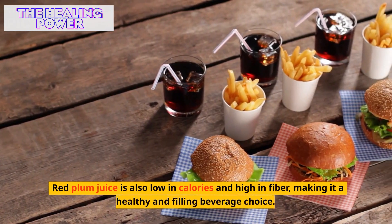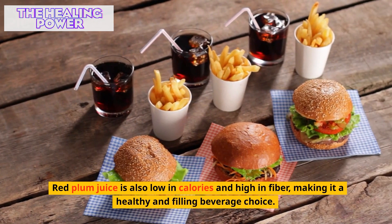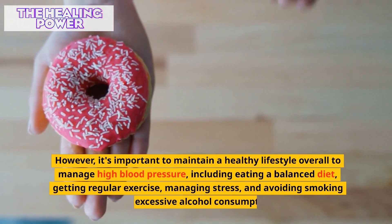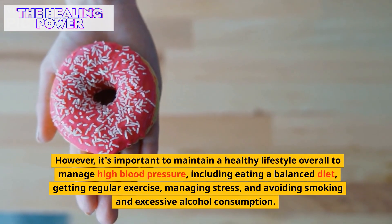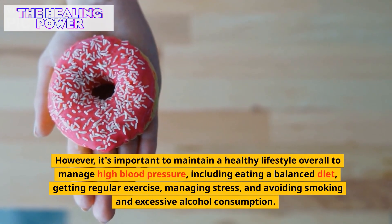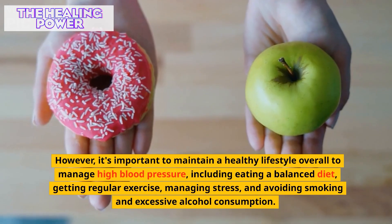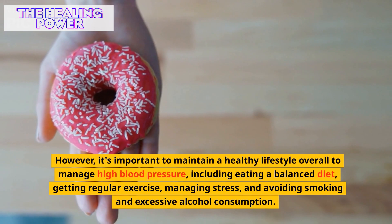Red plum juice is also low in calories and high in fiber, making it a healthy and filling beverage choice. However, it's important to maintain a healthy lifestyle overall to manage high blood pressure, including eating a balanced diet, getting regular exercise, managing stress, and avoiding smoking and excessive alcohol consumption.